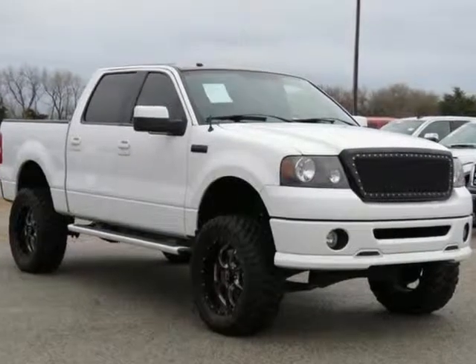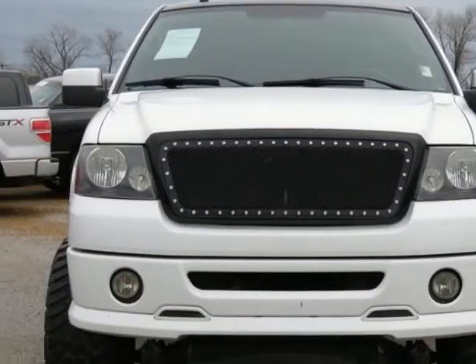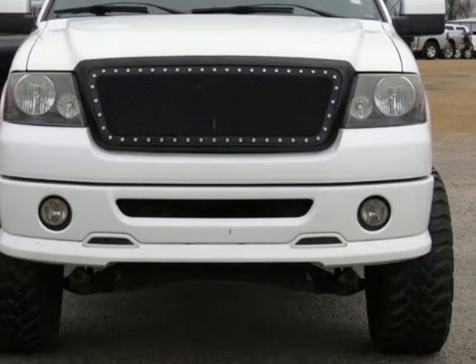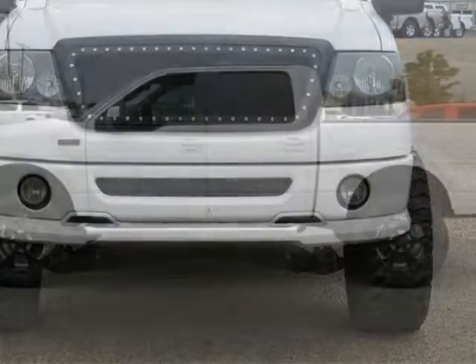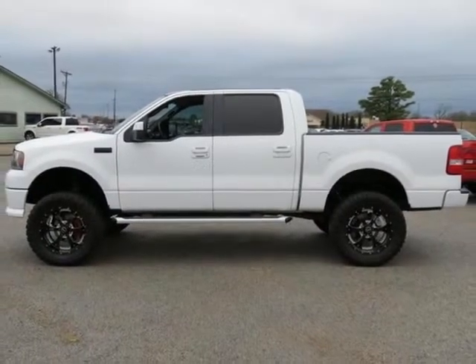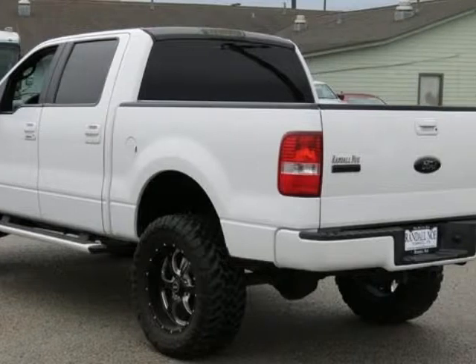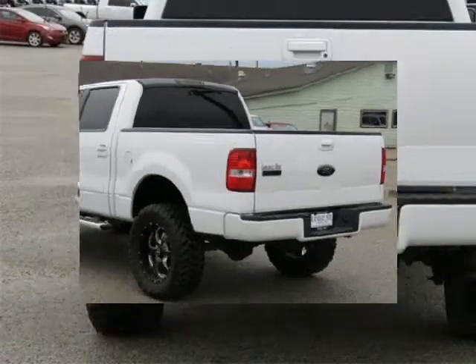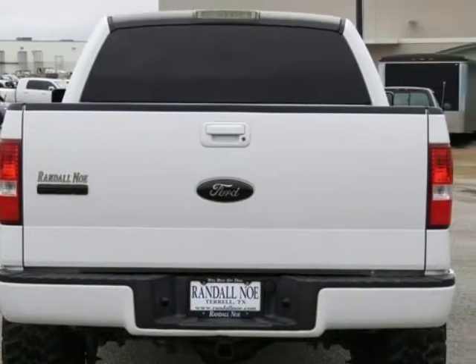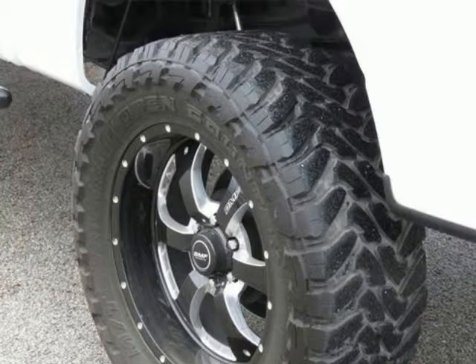Clean Carfax and custom wheels and tires. Deluxe Mirror Package with self-dimming rearview mirror. FX2 Sport Package includes body color door and tailgate handles, body color mirror skull caps, body color rear bumper, chrome exhaust tip, ebony interior accents, fog lamps, leather-trimmed steering wheel, and power driver seat. Trailer Tow Package with upgraded auxiliary transmission oil cooler and upgraded radiator.